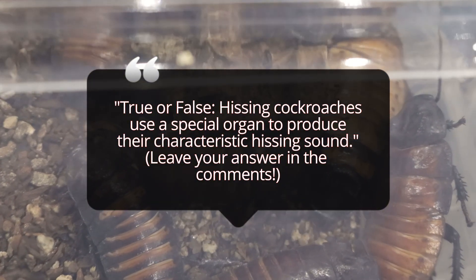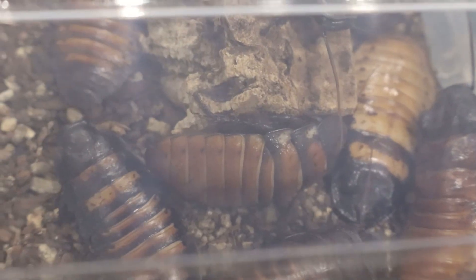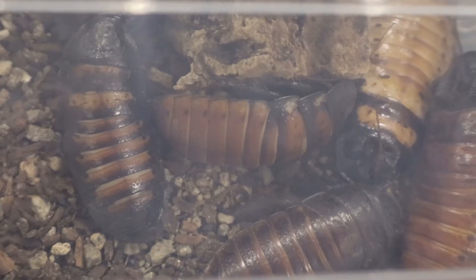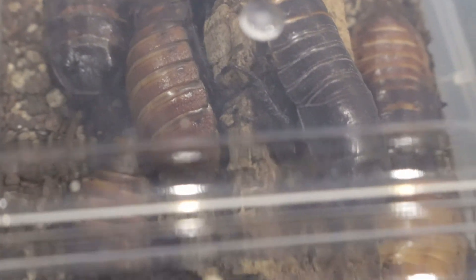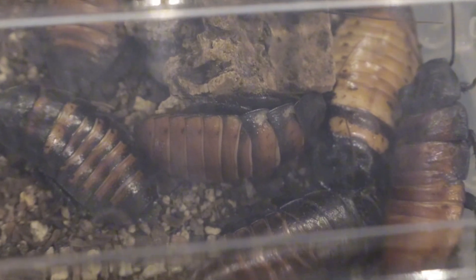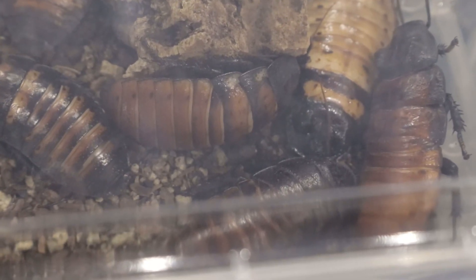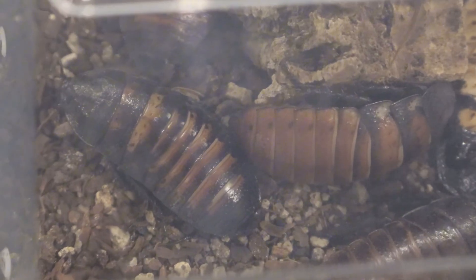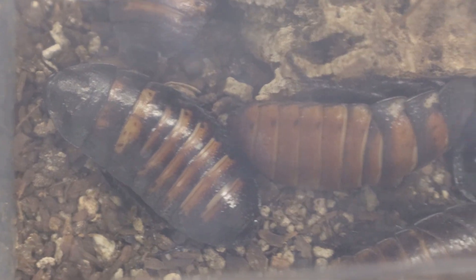Madagascar hissing cockroaches are simple to care for in captivity. A terrarium with substrate soil and coconut fiber or bark mulch works well. Providing hiding places such as cork bark, egg crates, or hollow logs. Maintain temperatures between 75 and 85 degrees and humidity levels around 60 to 70%. These cockroaches can be kept with other members of their species and make a great addition to bioactive enclosures with other non-aggressive species like isopods and millipedes.